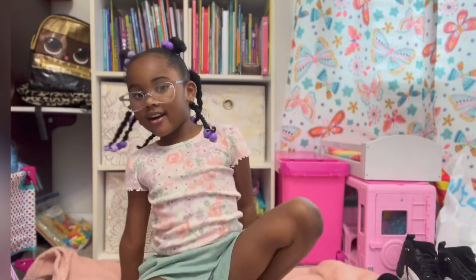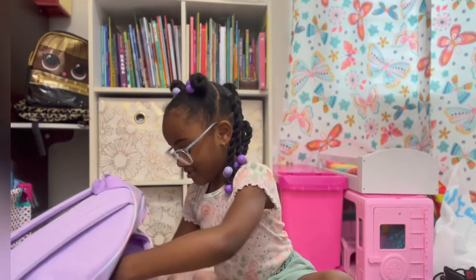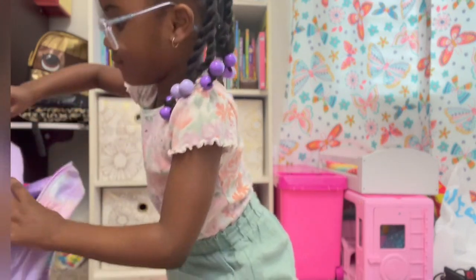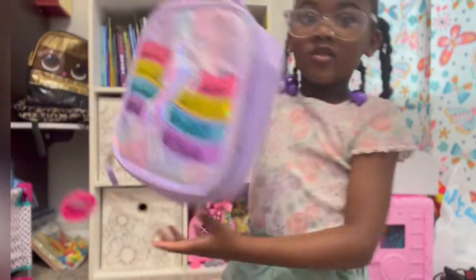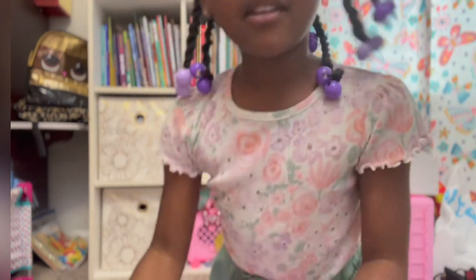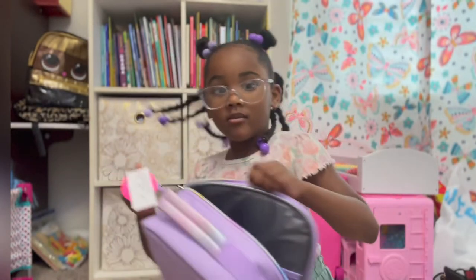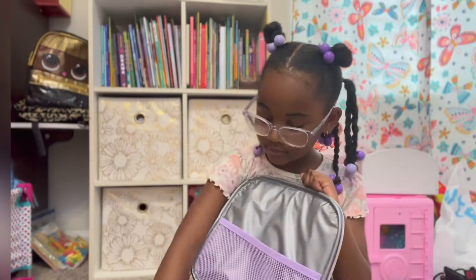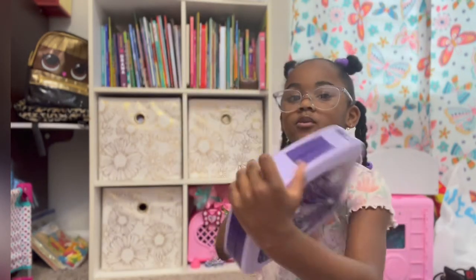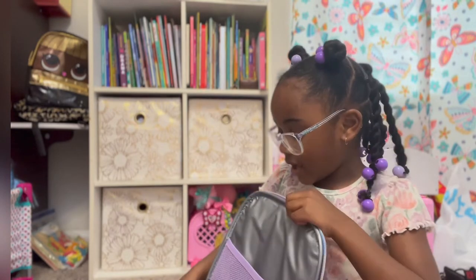Let me show you what I got. This is my lunch box, and my lunch box is in my lunch box holder. I have a unicorn one, just like the one that I told you. Now, I'm going to put that back in here.